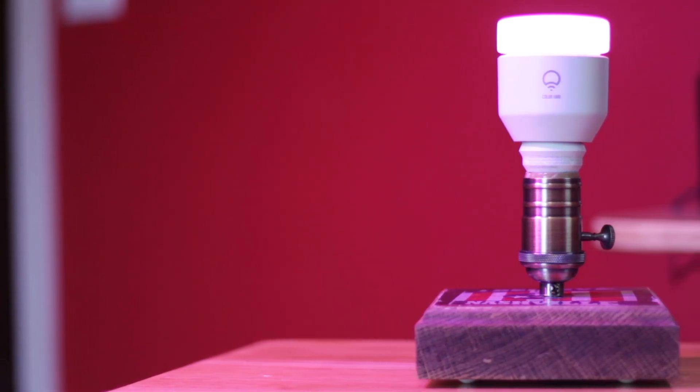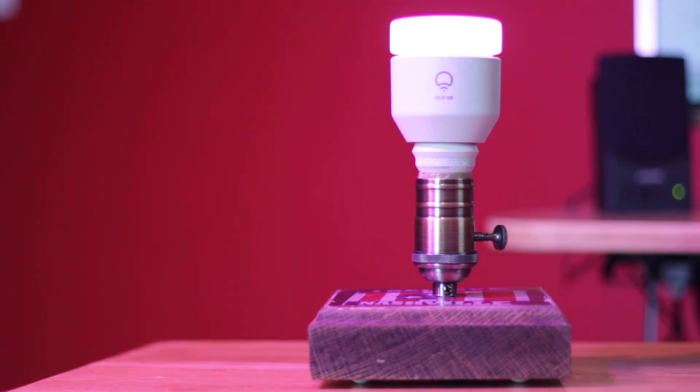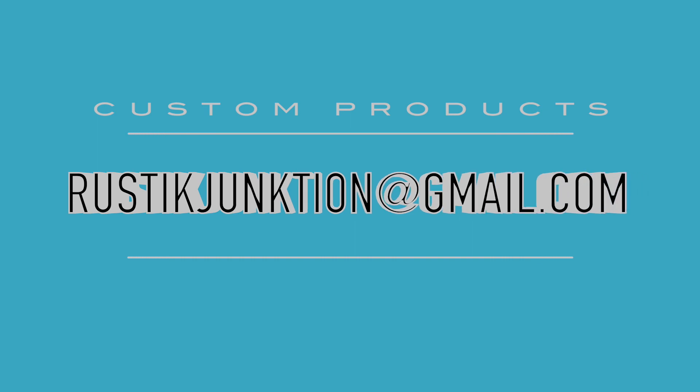What I really like is if you want a custom design printed on the wood of your lamp, all you have to do is contact them at rusticjunction@gmail.com and they will get back to you about your inquiry. Really, most any image should be possible to be printed right on the wood.